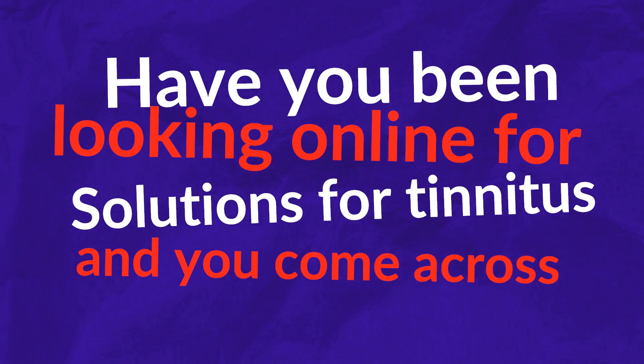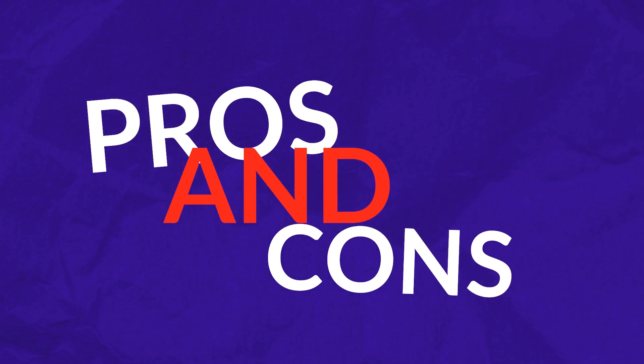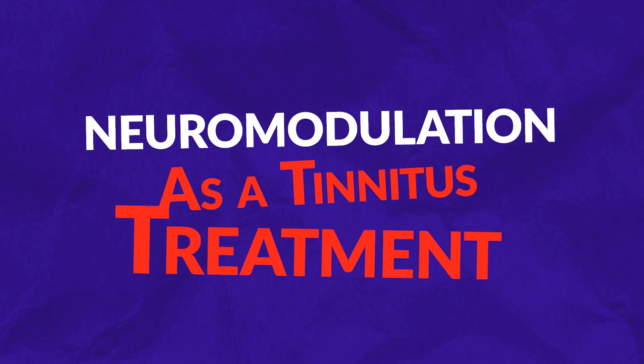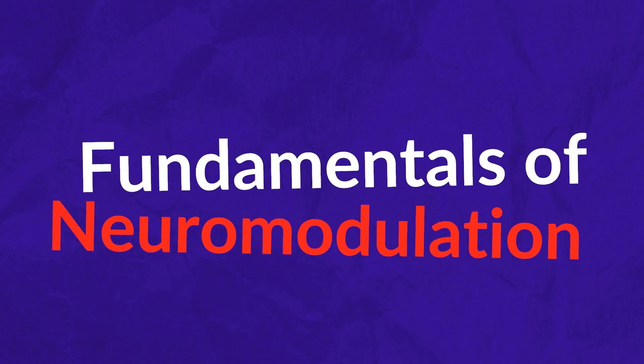Have you been looking online for solutions for tinnitus and come across neuromodulation? In this video I will explain the pros and cons of neuromodulation as a tinnitus treatment. My name is Dr. Ben Thompson, founder of treblehealth.com, tinnitus specialist. In this video you'll know everything you need to about the fundamentals of neuromodulation.